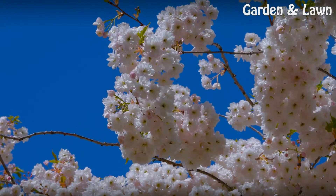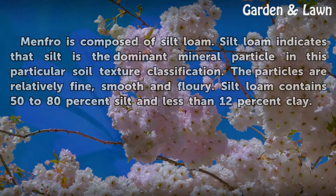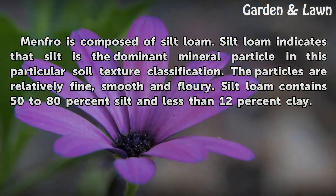Silt Loam. Menfro is composed of silt loam. Silt loam indicates that silt is the dominant mineral particle in this particular soil texture classification. Particles are relatively fine, smooth and floury. Silt loam contains 50–80% silt and less than 12% clay.